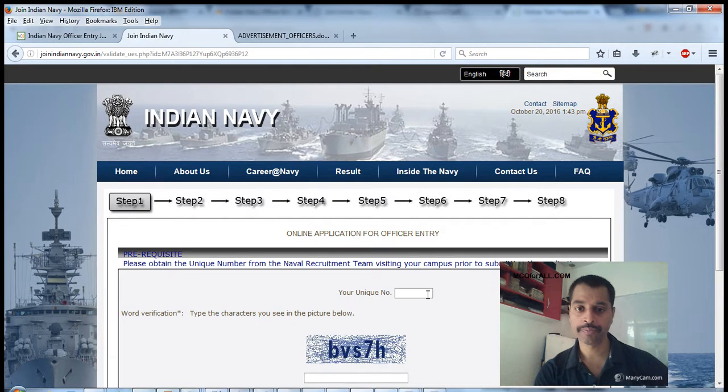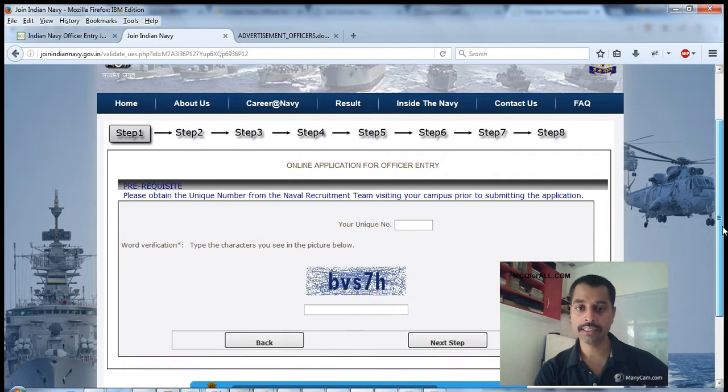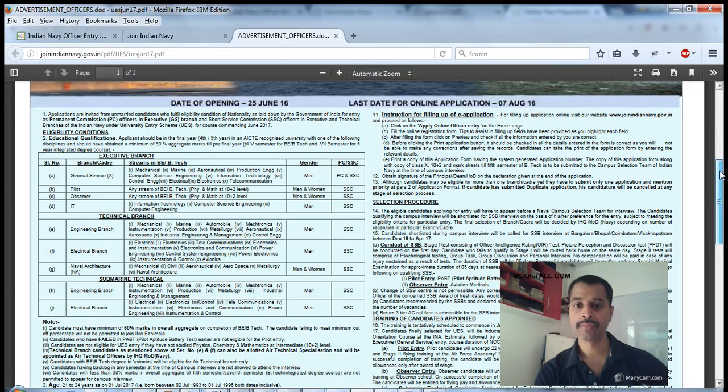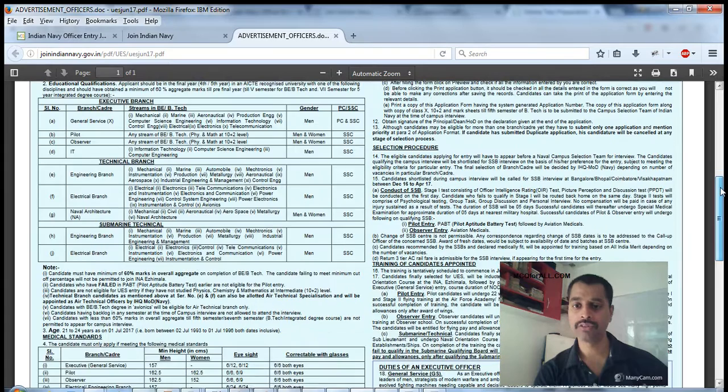I'm clicking on 'Apply Now' and here you'll see the field for your unique number, which I mentioned you need before filling this form. If you don't have your unique number, you get it by going through the University Entrance Selection Entry Process conducted by the Indian Navy. You put in that unique number and the unique code, then click next. Since you are all engineering graduates, the form is straightforward and easy to fill.